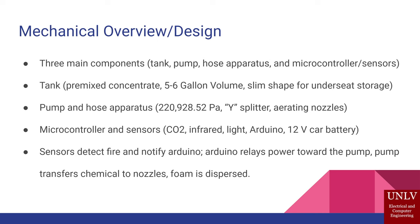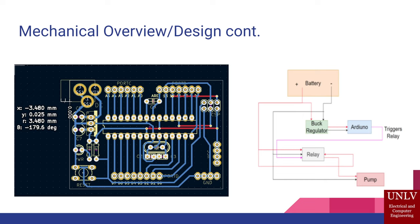There are three main components of the system. We have our microcontrollers and sensors — an infrared sensor, CO2 sensor, and light sensor — connected to a relay that sets off a pump rated at 12 to 20 volts, capable of pushing out six gallons per minute. The tank holds about six gallons and would be stored in the trunk of the vehicle. The foam is pushed into a Y-splitter with two nozzles: one shoots directly into the fire, and one surrounds the area in case it spreads. On the left you can see the PCB design, and on the right the overall design, showing the battery powering a buck regulator that powers the Arduino. When two or three sensors trigger, the relay is activated to set off the pump and suppress the fire.